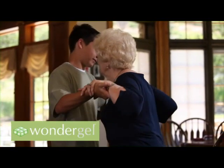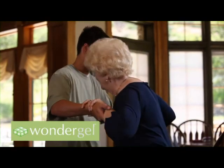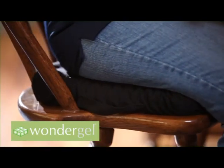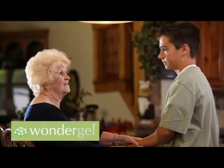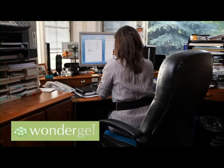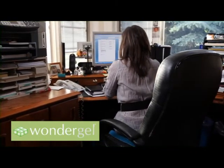Invented in 1995, WonderGel's technology was initially developed to provide critical therapeutic relief for bedridden patients or those confined to wheelchairs. But you can now have that comfort in your home and office. Just try it for yourself.